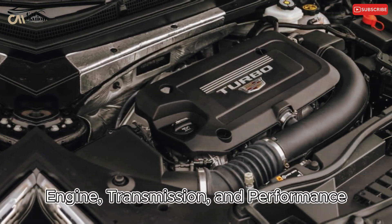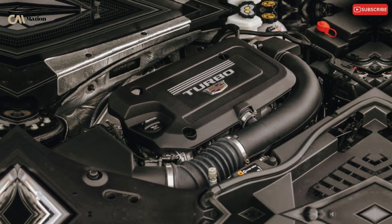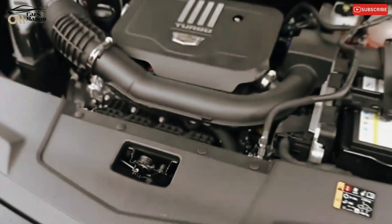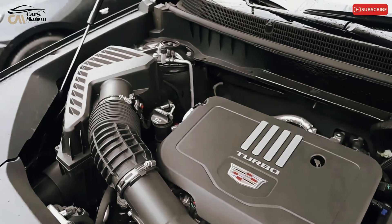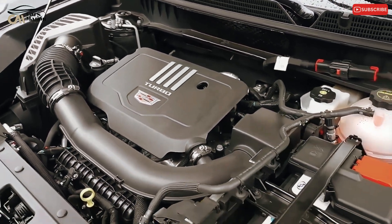Engine, transmission, and performance: every XT4 has a turbocharged 4-cylinder engine under the hood that produces 235 horsepower. It can be paired with either front or all-wheel drive and a 9-speed automatic transmission.